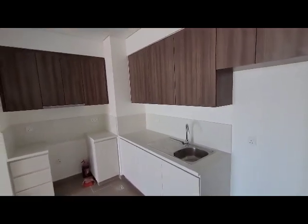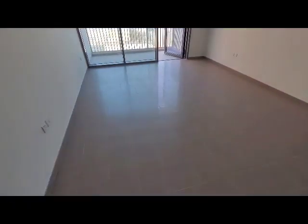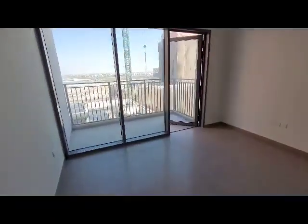Next to the entrance is the kitchen. This is the lounge area, as you can see, with a balcony.